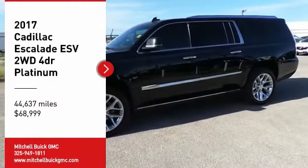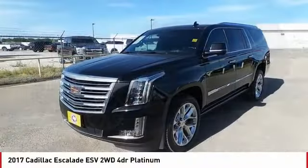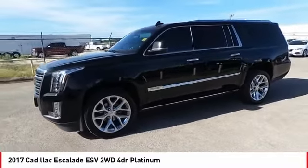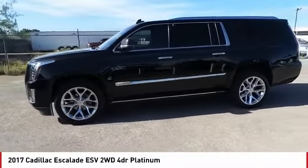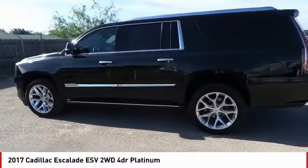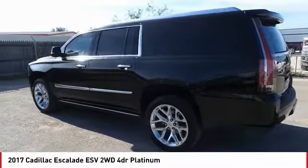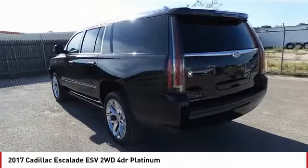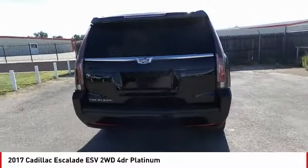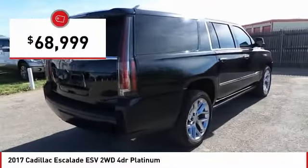Come test drive the 2017 Escalade ESV. The Cadillac Escalade ESV is a longer version of the Escalade. The ESV is a large, luxurious SUV that delivers performance and style. Classy and powerful, it looks great for a night on the town, or can haul everything needed for a weekend getaway, and is priced below $70,000.